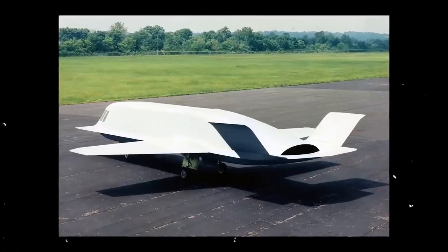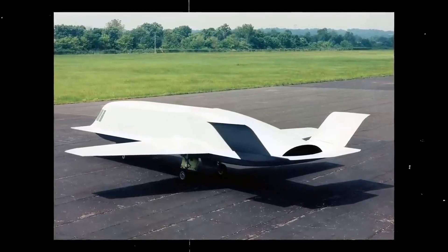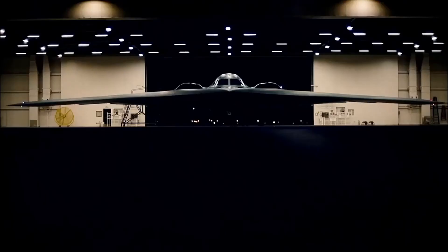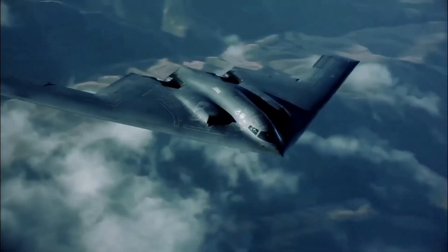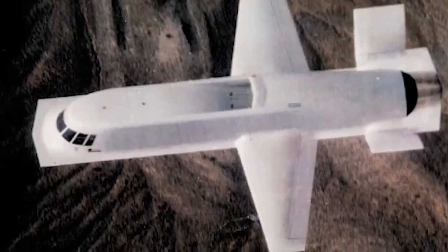The Northrop Tacit Blue was a groundbreaking aircraft that demonstrated the potential of stealth technology for battlefield intelligence gathering. The aircraft was a major technological achievement, and it helped to pave the way for the development of the B-2 Spirit. The Tacit Blue was a truly unique aircraft, and its legacy continues to be felt today.